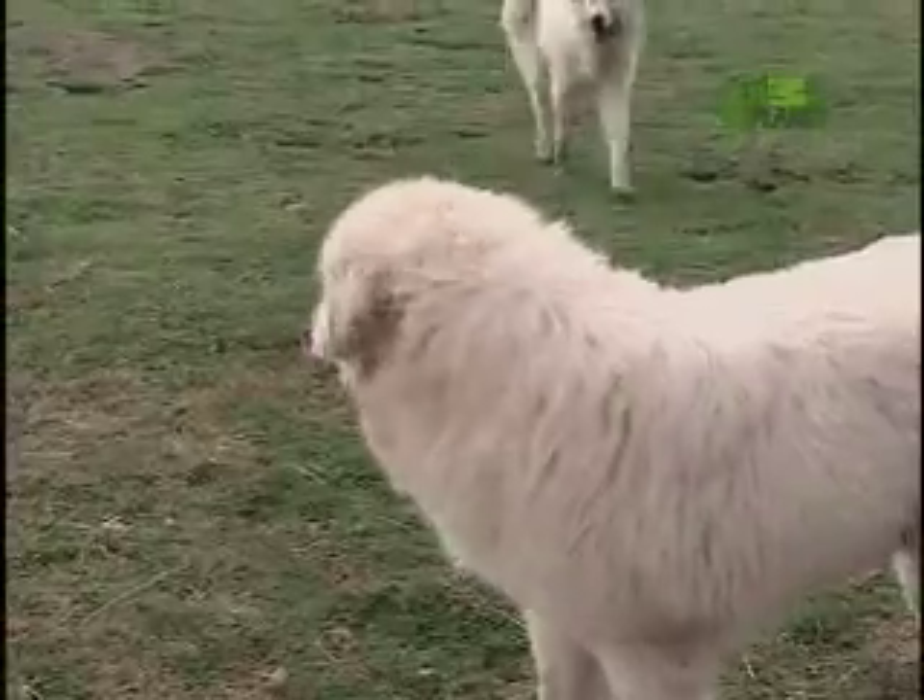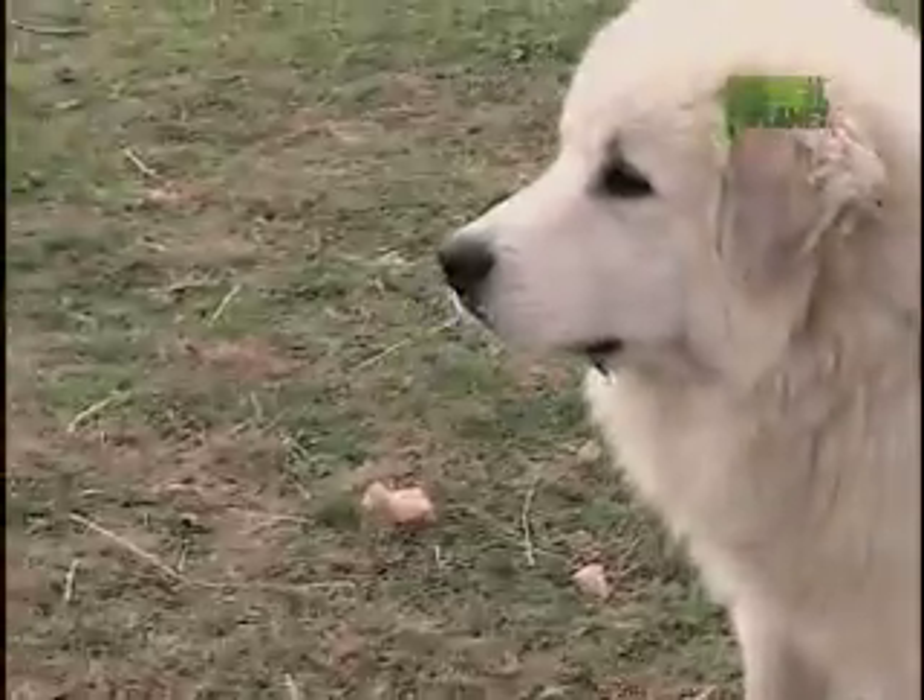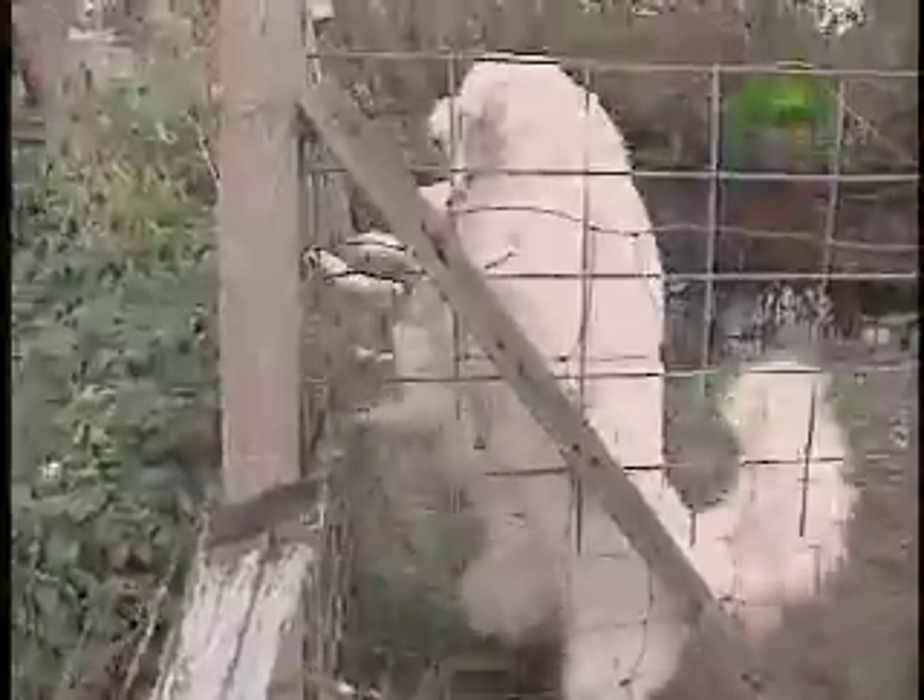This size is enough to scare off most people. They have a jaw pressure of about 900 pounds per square inch, and they can sever the spine of an animal in one bite. Yikes!